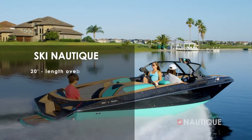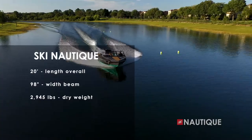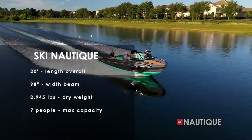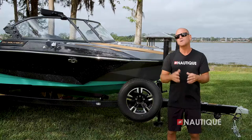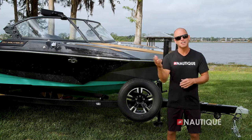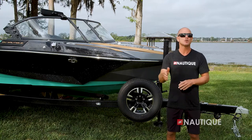The Ski Nautique comes in at 20 feet in length, is 98 inches wide, has a dry weight of 2,945 pounds, has seating for seven people, and optional factory ballast of 400 pounds. What makes this boat such an amazing performer? It's all about hull design and weight, and when it comes to the construction of this boat, Nautique integrates